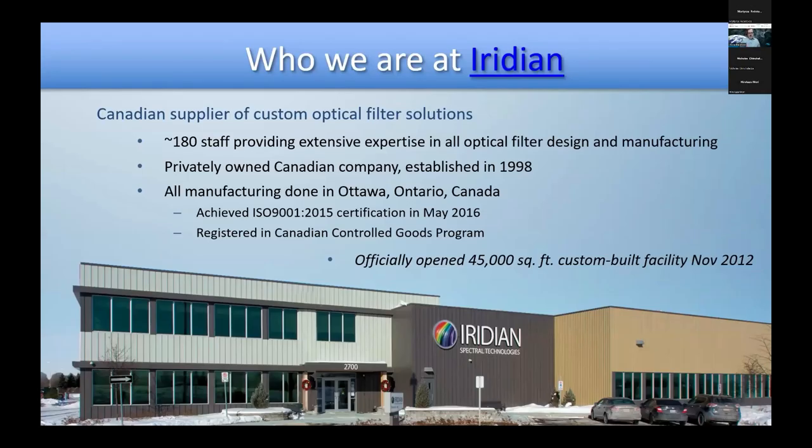I'll begin with an introduction to who we are at Iridian. Iridian is a Canadian company. We manufacture custom optical filters. We have about 180 employees all working out of that building you see there, except folks like me working remotely. All of our R&D, development, sales, and manufacturing all happens here in Ottawa, Ontario, Canada.